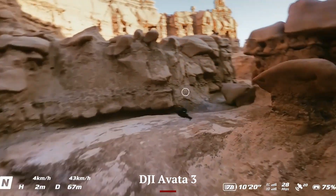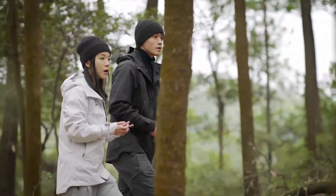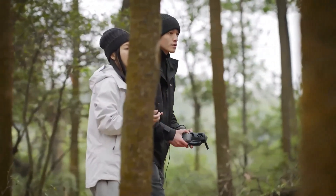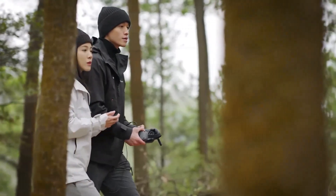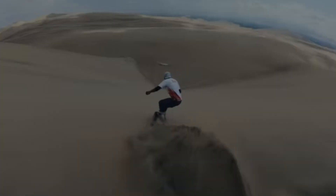DJI AVIDA 3: The AVIDA 3 delivers a more immersive experience with DJI goggles and motion-based controls. Instead of automation, it gives full pilot control for an exciting FPV flight. While thrilling, it requires a bit more learning, making it less beginner-friendly compared to the NEO 2.